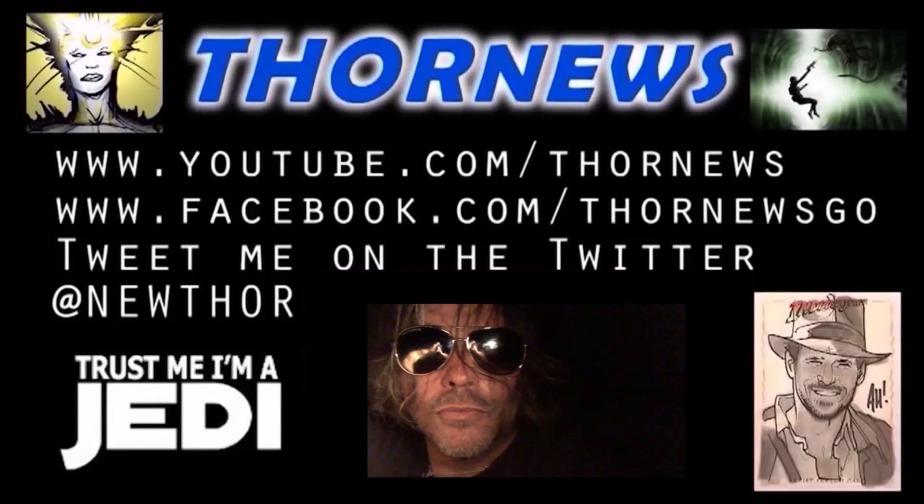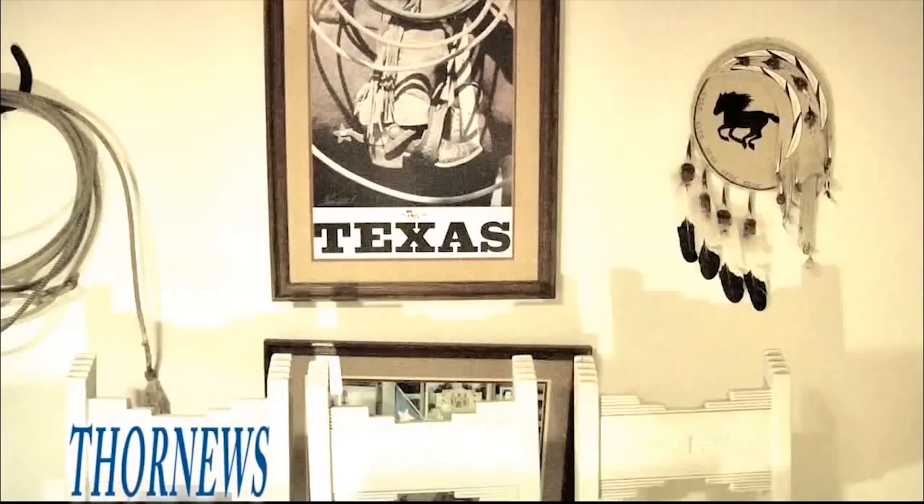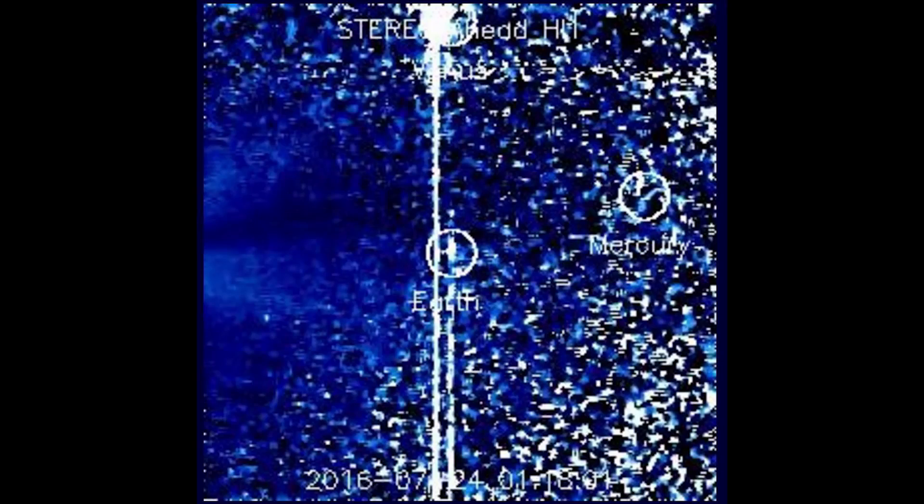Stay cool. This is a Thor News presentation. Thor News presents... Welcome to Asteroid Fight Club. I'm your host, Thor. Ladies and gentlemen,